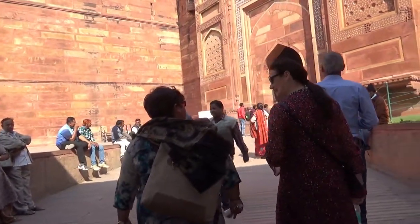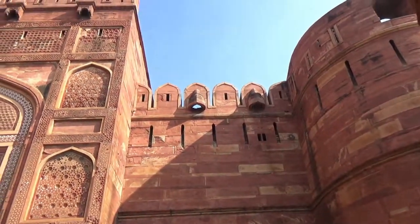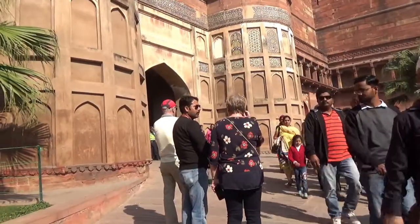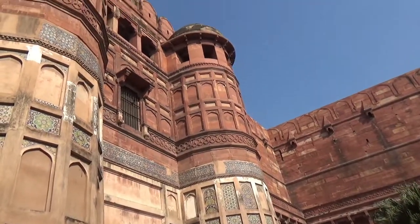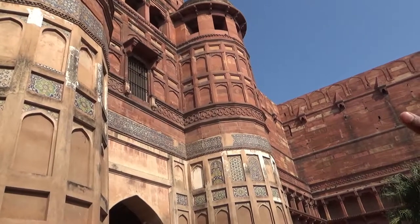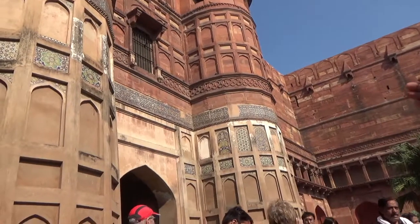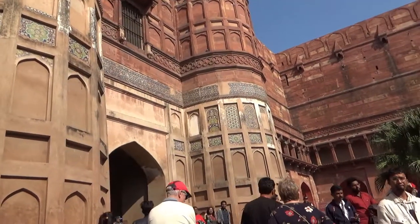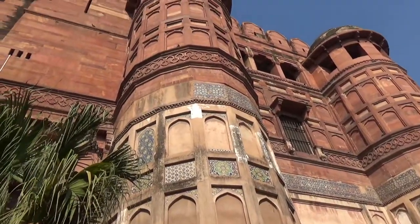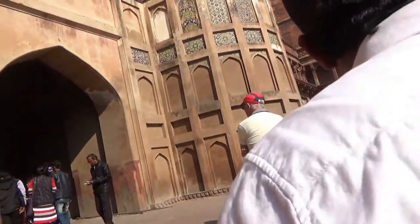I'll give you some highlights and describe some of the features and locations of the fort as I go along. For example, the bluish color you're looking at right now on the wall — those are actually not paintings, they are real stones imported from Afghanistan at that time. The other parts of this wall are painted or red sandstone, but the blue ones are actual stones.